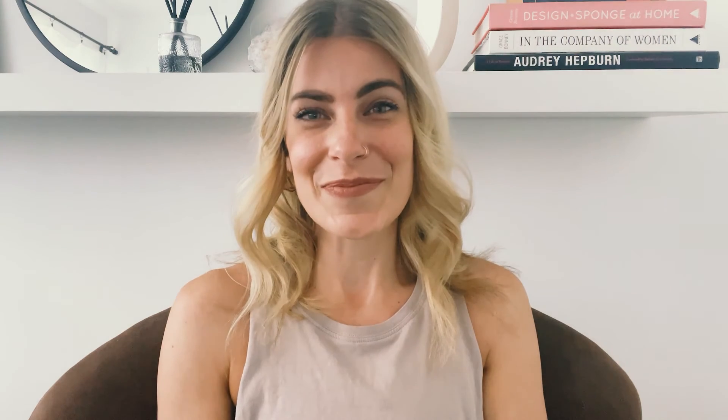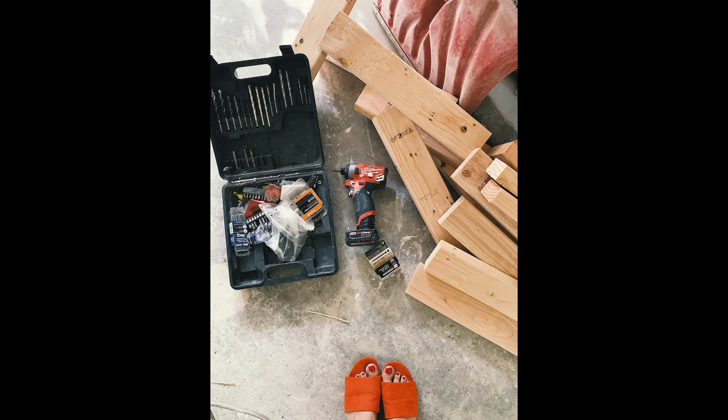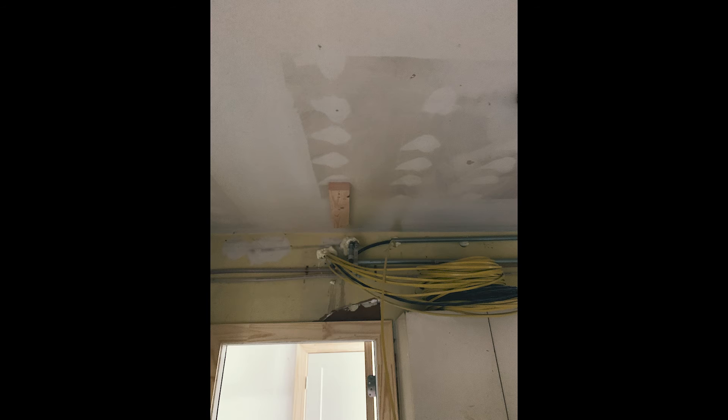Working in my workshop in the garage is one of my happy places, so I needed it to be clean and bright and fresh looking. I hope you enjoy this week's video. Thanks for watching and I'll see you next week. Bye.